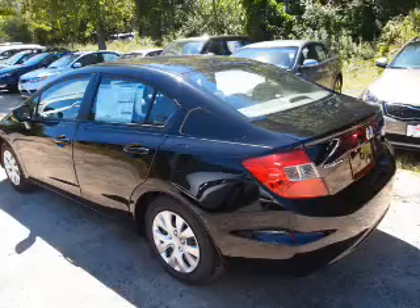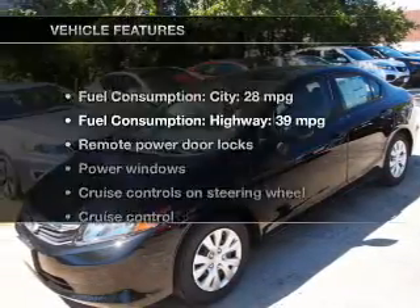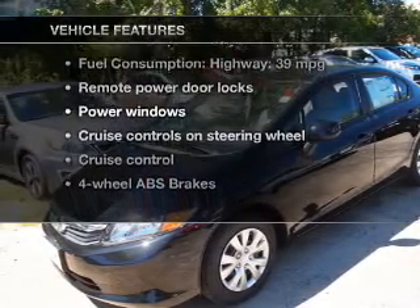You will appreciate the safety feature of anti-lock brakes, and memory settings are one of many notable features. You won't want to miss out on the opportunity to own this amazing ride.